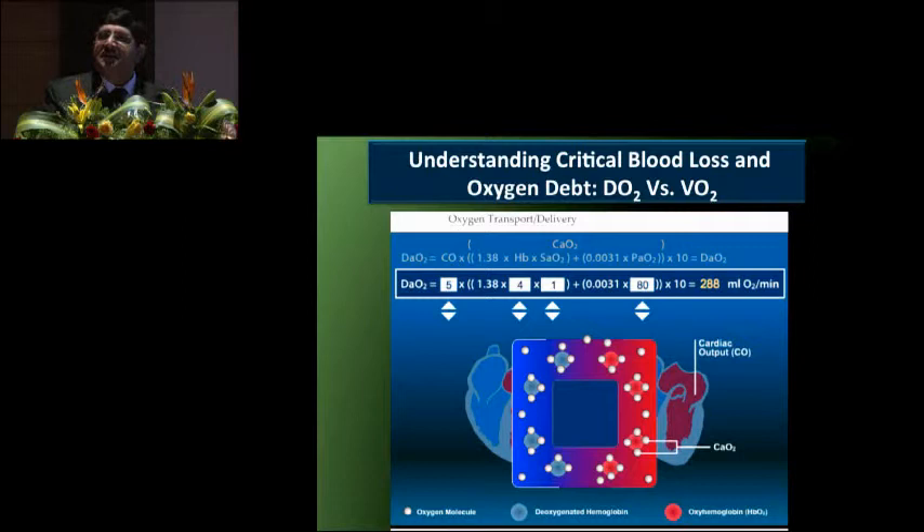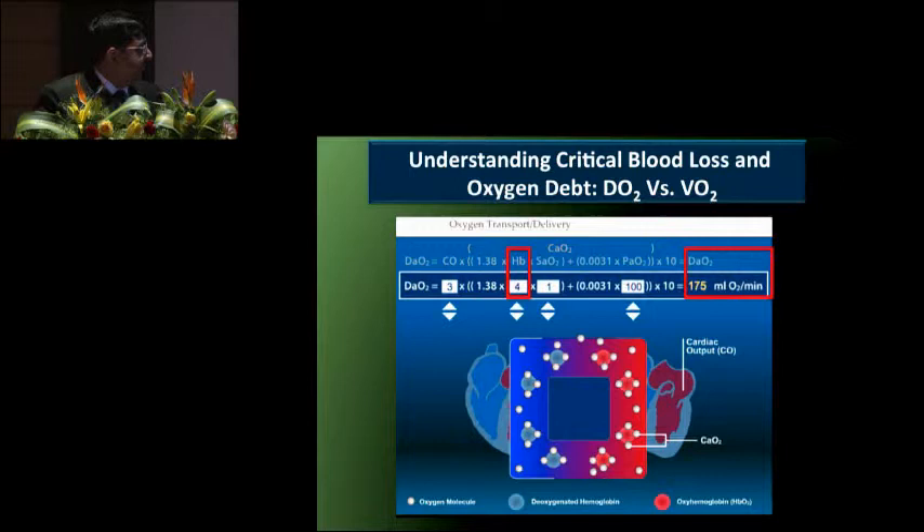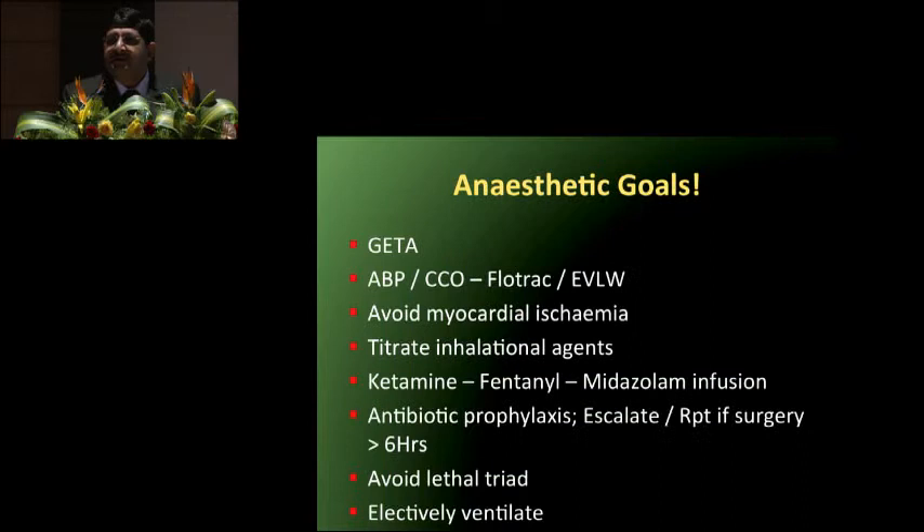If blood is not available — as in peripheral nursing homes — and you start inotropes, you are flogging a tired horse. There may be a slight initial increase in oxygen delivery, but eventually cardiac output falls and oxygen delivery is impaired, leading to organ dysfunction and multi-organ dysfunction syndrome. Transfusion triggers must be raised appropriately: do not allow hemoglobin to fall below 5 grams. Stop fluids and procure blood and blood components on a war-footing basis. This can happen only with a team approach and good communication between team members.